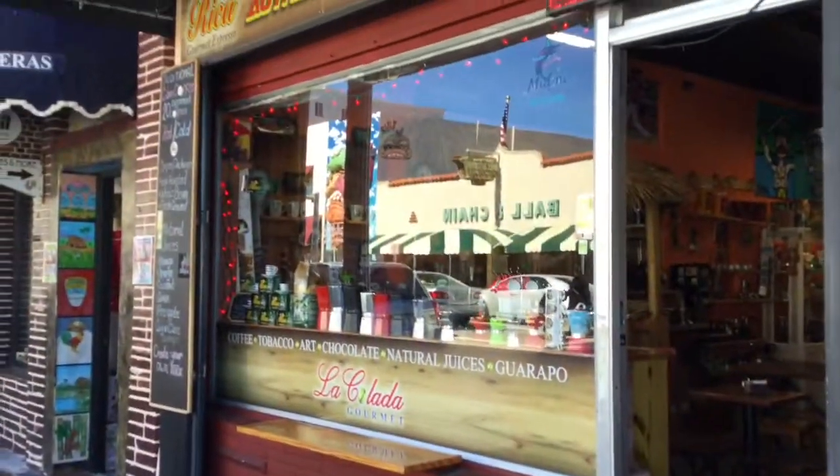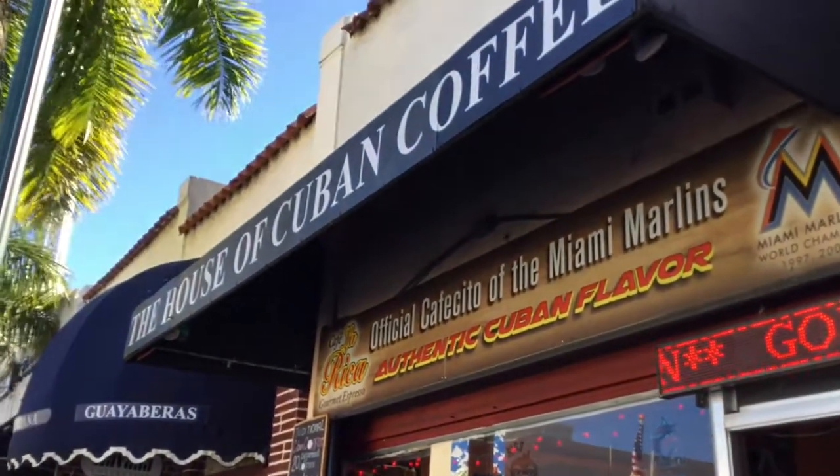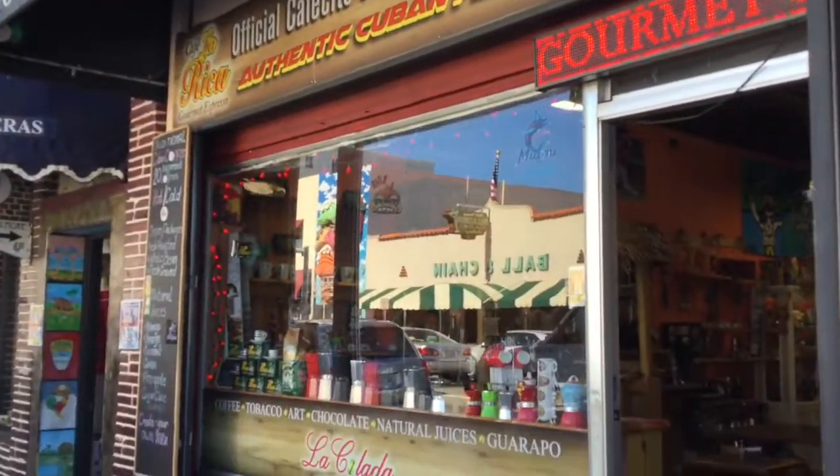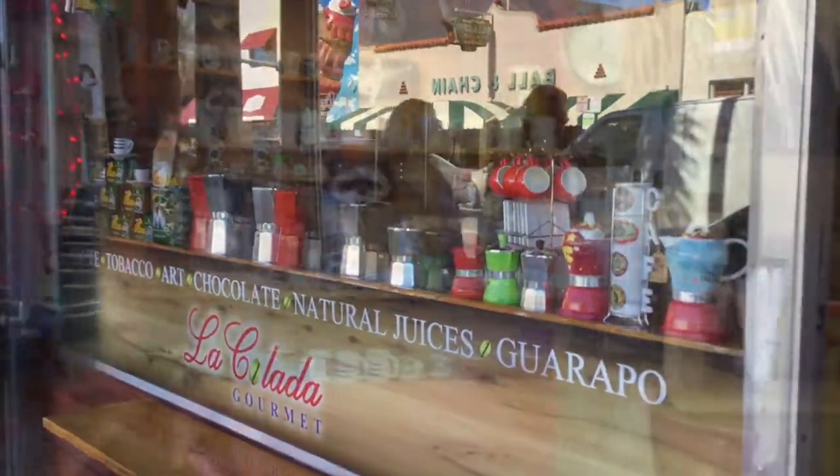So throughout Little Havana you're gonna find these little coffee shops. This one is the House of Cuban Coffee. So you can get your coffee fix everywhere. Who needs Starbucks?